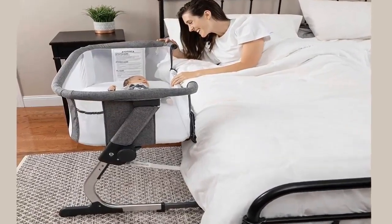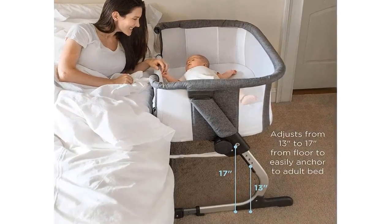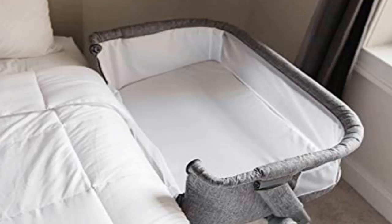For added comfort, the six-position height adjustment can be used to adapt the sleeper height to most adult beds. The bassinet comes with a waterproof fitted sheet and a fiberfill mattress, and is suitable for use up to 20 pounds or five months.